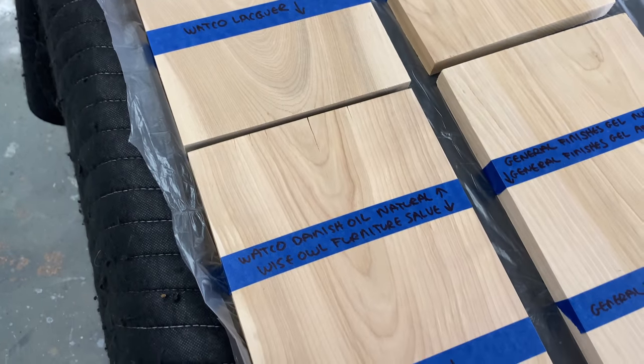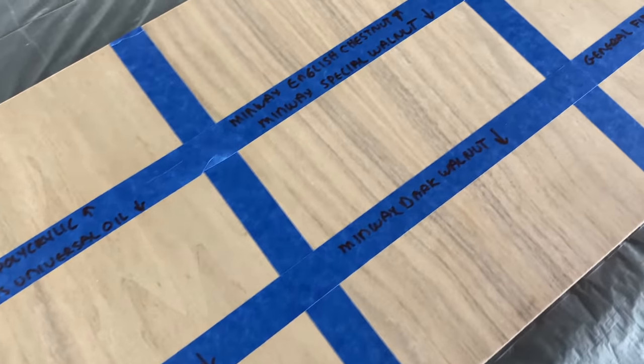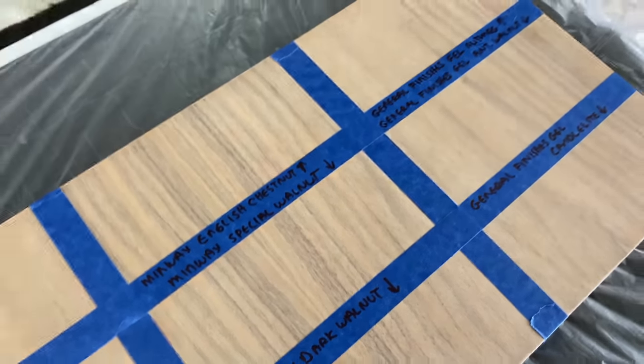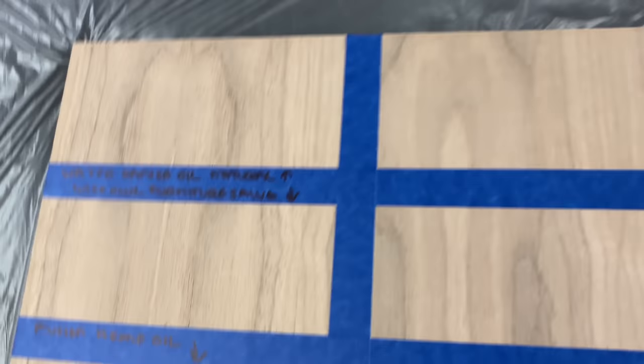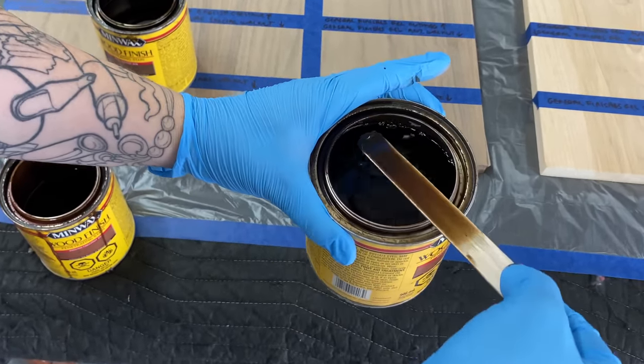I've got everything labeled here on both the maple and the walnut. We're going to be starting with the stains first and then I will show you the top coats later. The panels I'm using for the top coats are the same ones you'll see in the next video where I actually do some fun tests on the products like scratch tests, water resistance, that sort of thing.